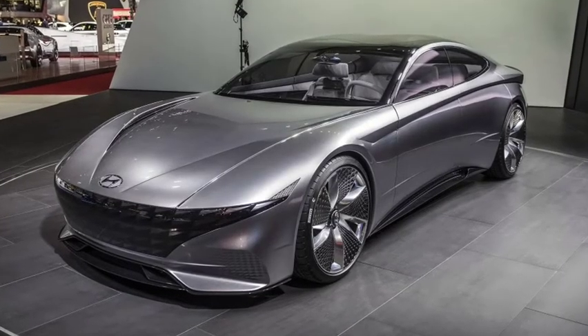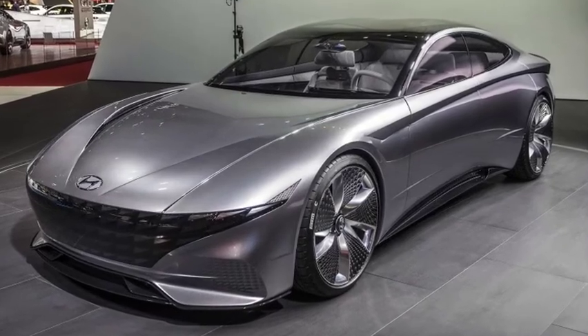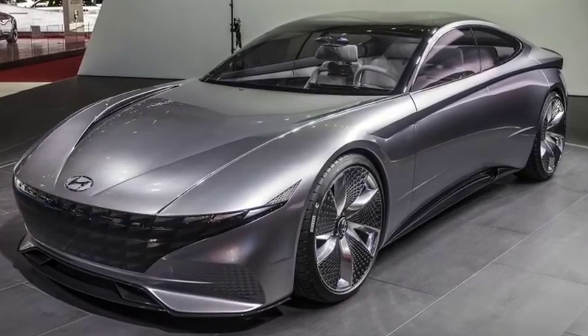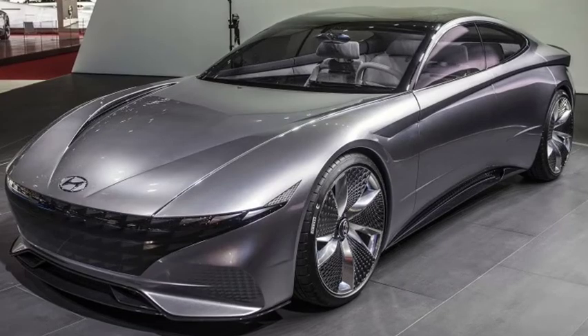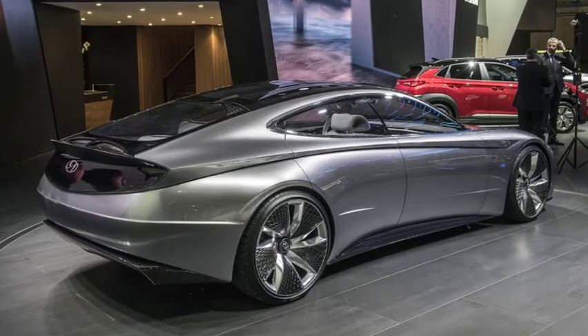It also looks a bit like an Aston Martin wearing a large Hyundai badge, but I digress. The low slung coupe profile hides a set of four suicide doors that open wide to reveal a spacious and luxurious concept cabin.